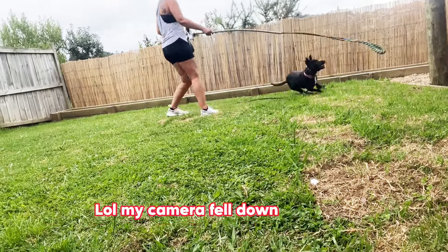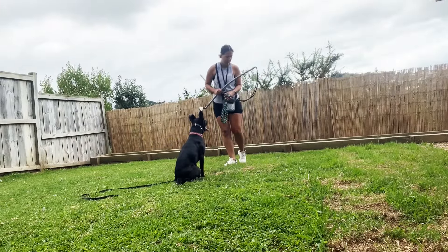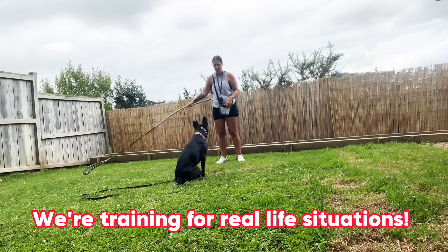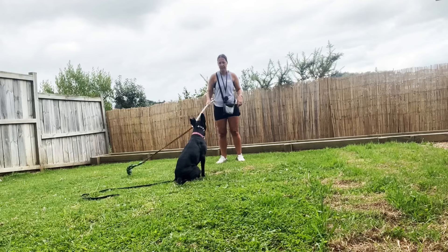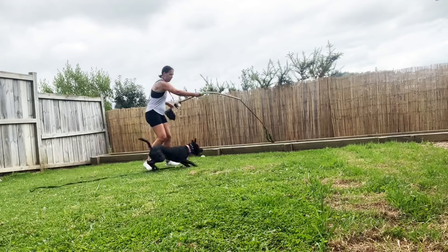I'm trying to recreate a situation where she may be chasing something like a dog or a cow, and teaching her: remember when we played this game you were able to call off it — so you can do that again. It's teaching her to toggle from high drive back to pack drive, where she has to take directions from me.